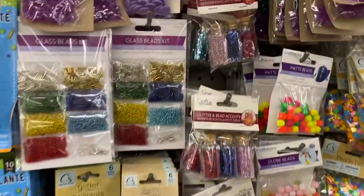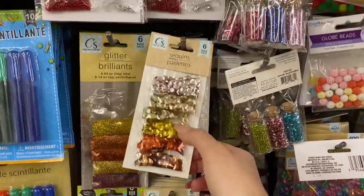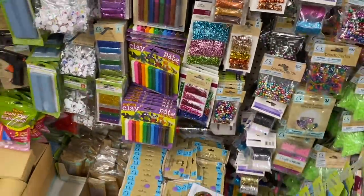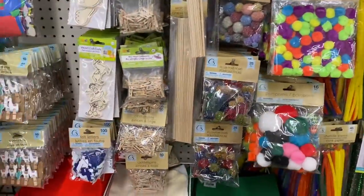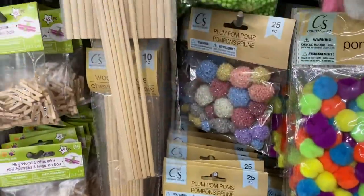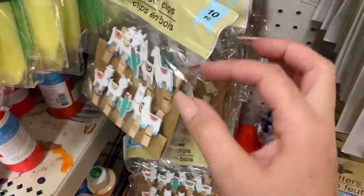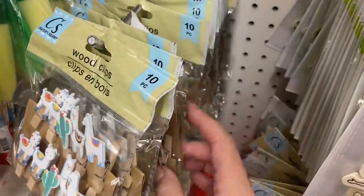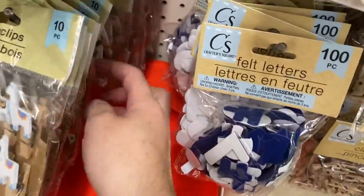There's glitter and seed beads, lots of shaker fill, sequin, and tube confetti — this one is actually really nice. These sticker packs are 10 in a pack and new — there are different ones here. They're great if you're a planner or a paper crafter; they always come in handy.